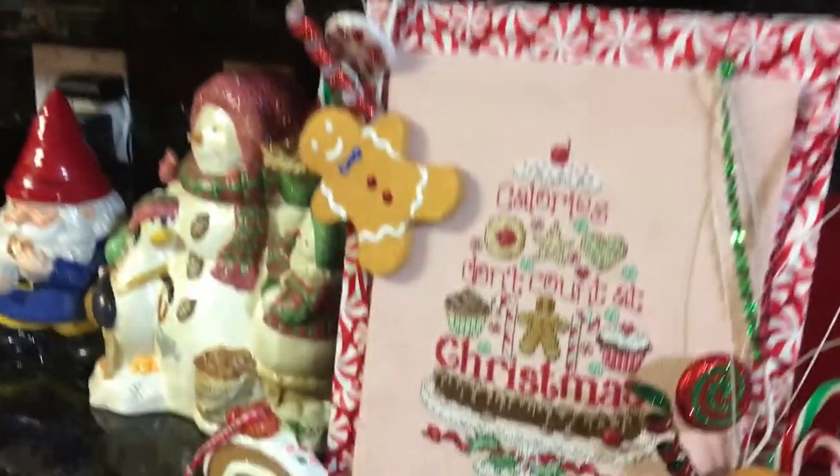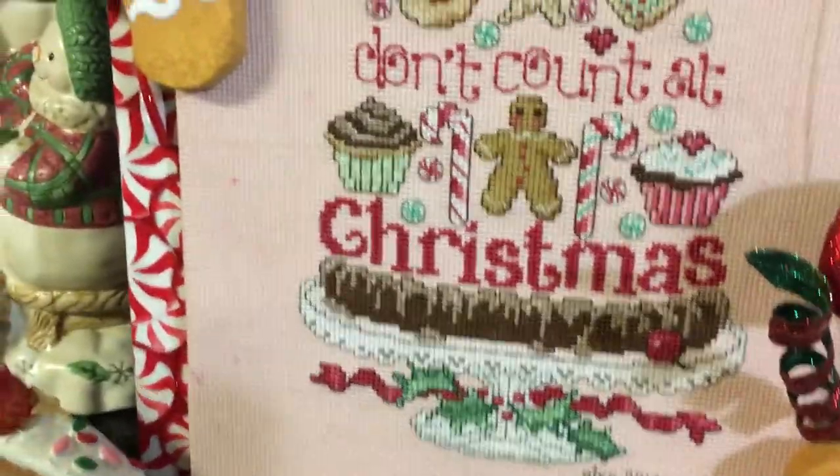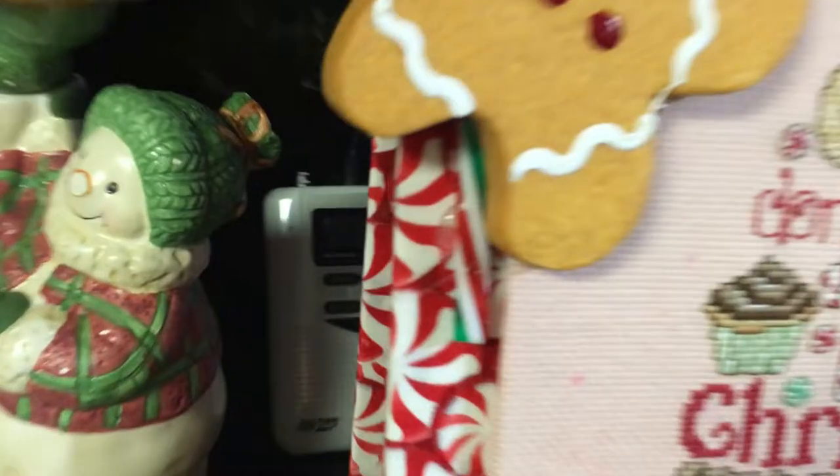This is called Baking Spirits Bright and Thrifted Cookie Jar collaboration hosted by Secondhand Tracy Ann. Last week Tracy did the Baking Spirits Bright, which I couldn't do because I had house guests. So I'm going to give you a tour of my kitchen and of my thrifted cookie jars.